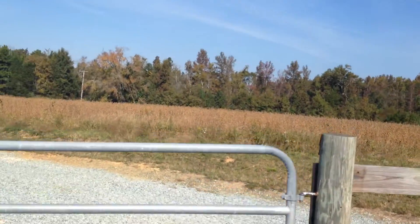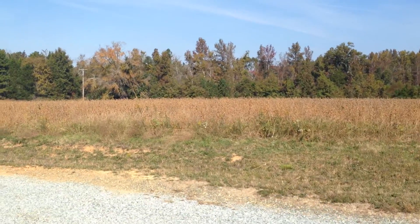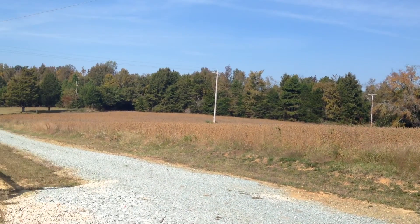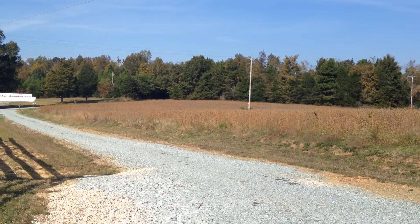Look at that — look at the soybean field. It's looking righteous, brother. I'm sure he'll come out here and harvest this once it all dries out completely from that big rain that we had.